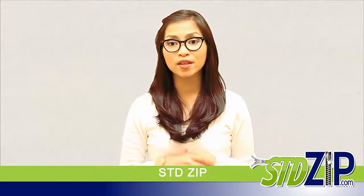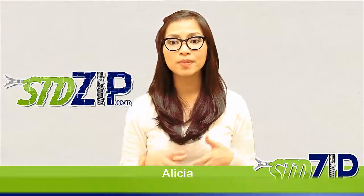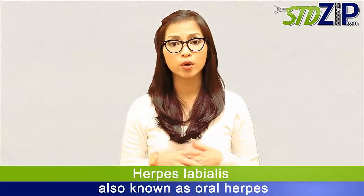Hello and welcome to another installment of STDZIP with me, Alisha. Today we're going to talk about herpes labialis, also known as oral herpes.